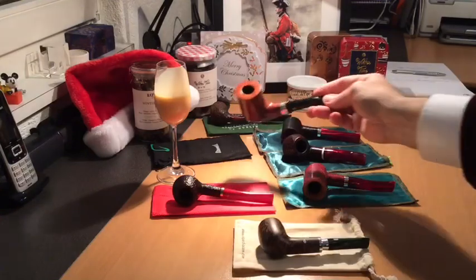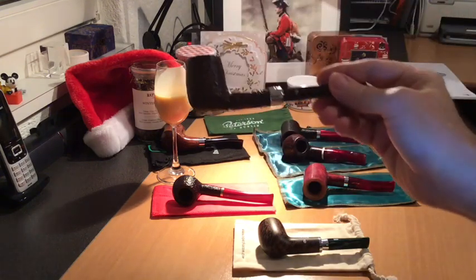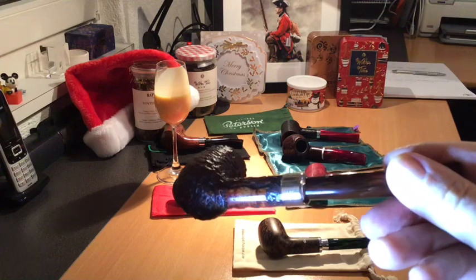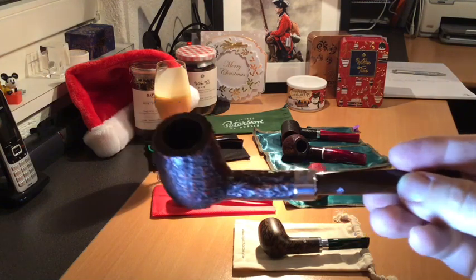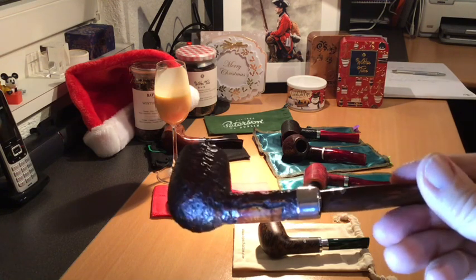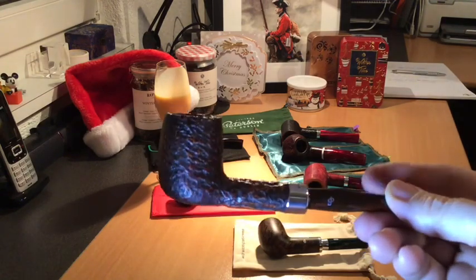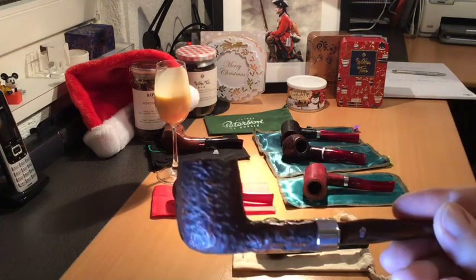Which brings me to pipe number six, which is this year's Peterson pipe, which also has a silver collar — hallmarked even — marked Peterson. And this is the 2019 pipe. It's sort of called a plum — not a plum pudding pipe, although they're very similar. It looks a bit like a Christmas pudding, which is why it's got a brown stem as well. I do like the white stem, and I've asked Peterson if they can send me a white stem — I think that even looks more Christmassy — but it's a lovely, lovely pipe.